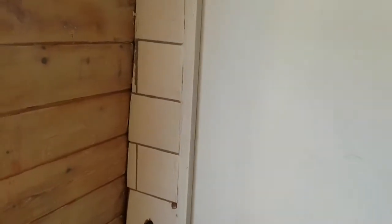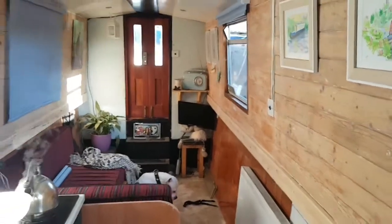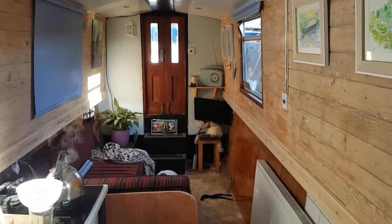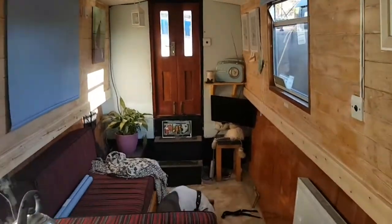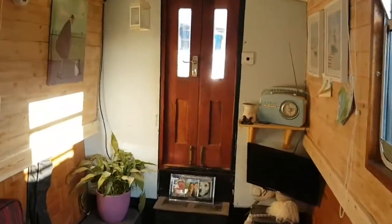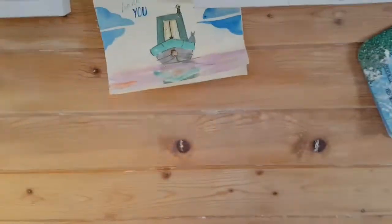We've got a couple more blinds to get for the bedroom, but we're nearly there and I think it looks great. We've still got to re-upholster the sofa bed to give it a brighter finish, and then I've got to do something with this end wall — it just looks awful. I think it's going to come off and we're going to get a new sheet of eight-by-four oak-faced ply, which I think will look a hell of a lot better. Yeah, we're really happy.